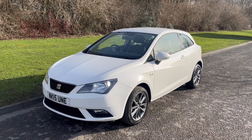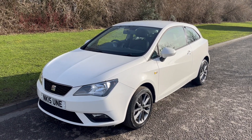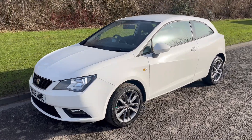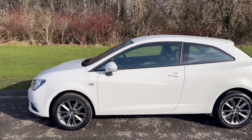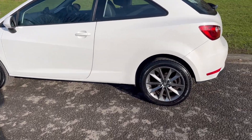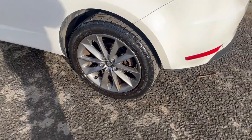Hello there, it's Adam here at Fordingtons in Hexham, and today I'm showing you around this stunning 2015 CI Beaver 1.2 iTech Sport. This is white with contrasting silvery grey alloy wheels, all in really good condition.